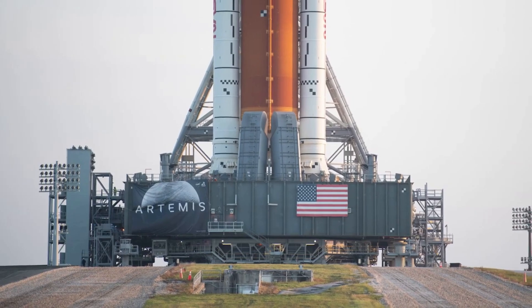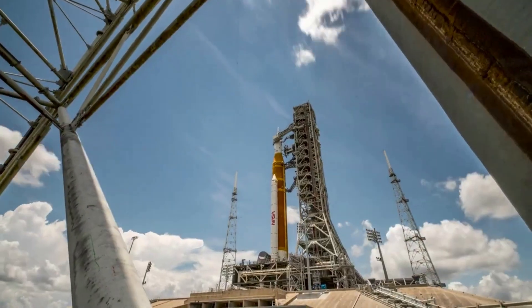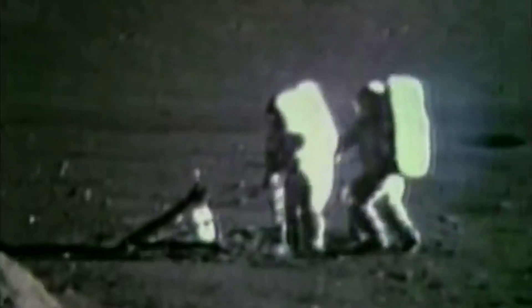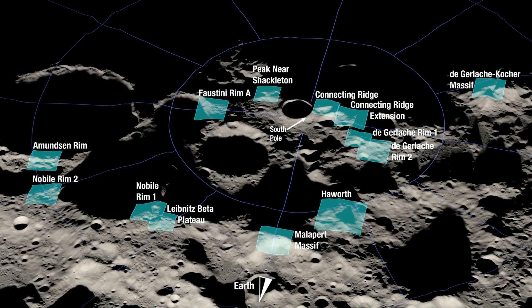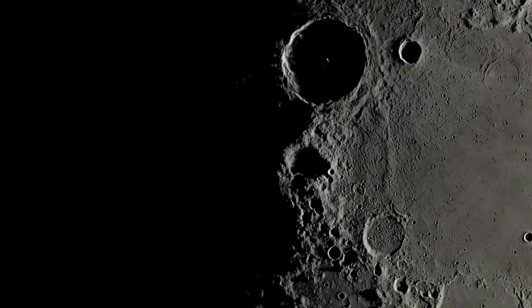However, while this work is being done, the agency is also narrowing down the options for future landing locations. The moon is quite big and offers a large host of landing options with different benefits and downsides. Recently, the agency identified 13 candidate landing regions near the lunar south pole. Each region contains multiple potential landing sites for Artemis 3, which will be the first of the Artemis missions to bring crew to the lunar surface.